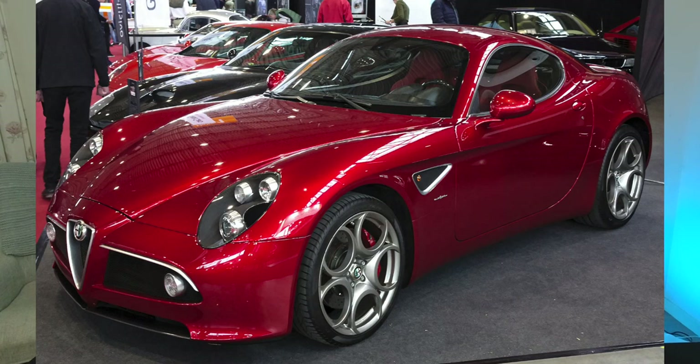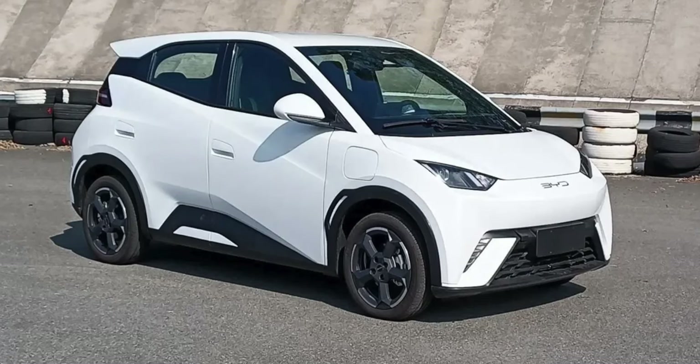If you wanted to hire a guy to design a car for you, you could do a lot worse than the guy who created the Alfa Romeo 8C — it's a piece of art and has been talked about for years as one of the most beautiful cars. That said, I would still rather have a BYD Seagull than the Alfa 8C, as some of you could probably predict.